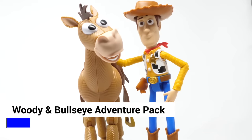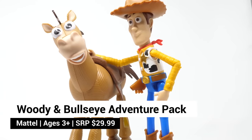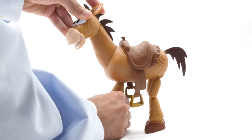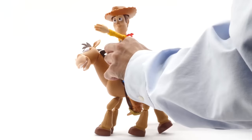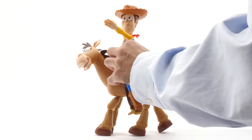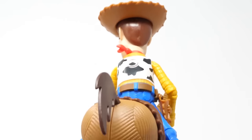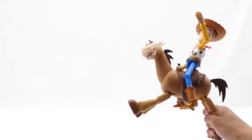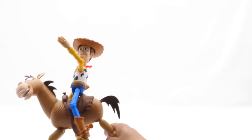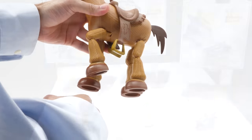Look, it's Woody's horse, Bullseye. He comes in this special edition Woody and Bullseye adventure pack. Bullseye moves his neck, legs, and tail. Both figures can be posed on their own or together. Yeehaw! Giddy up, partner. With this special edition Bullseye, you can make Woody ride Bullseye like the wind, leaping across giant canyons in a single bound. His joints are a little rigid, but it helps him support Woody.